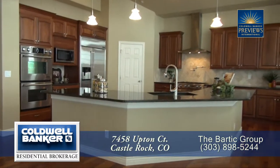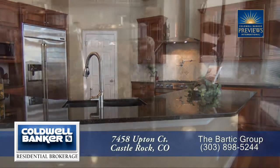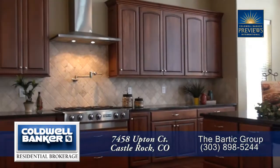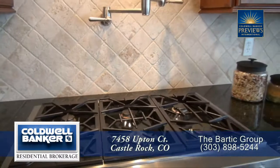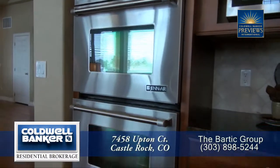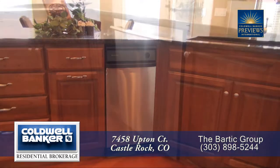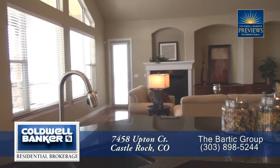Beyond the living room you come to the gourmet chef's kitchen with a large center island that doubles as a breakfast bar. Notice the beautiful slab granite countertops both on the island as well as around the perimeter, and there's lots of storage in the gorgeous wood cabinets throughout the kitchen. You'll love the top-of-the-line gas cooktop with stainless steel hood and pot filler, dual convection ovens, built-in microwave, side-by-side refrigerator with ice maker, trash compactor, and stainless steel dishwasher in the island where you can look out onto the rest of the great room.